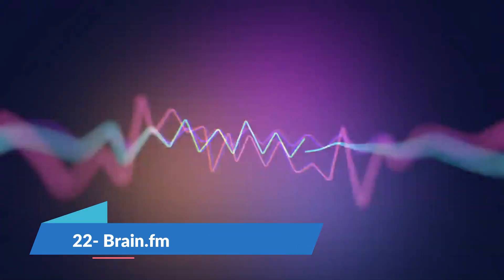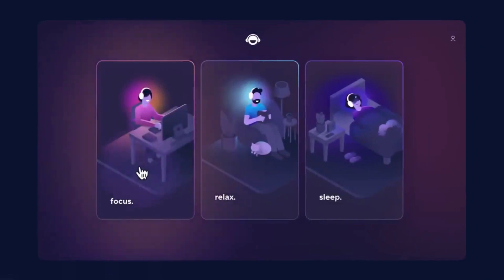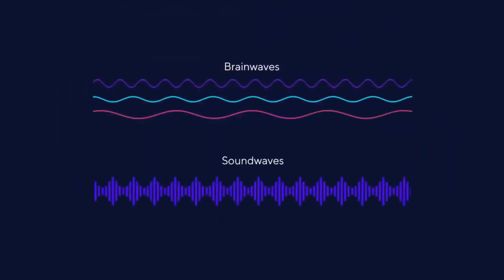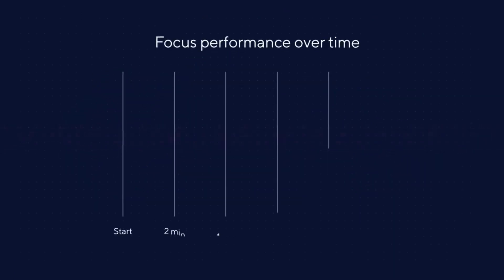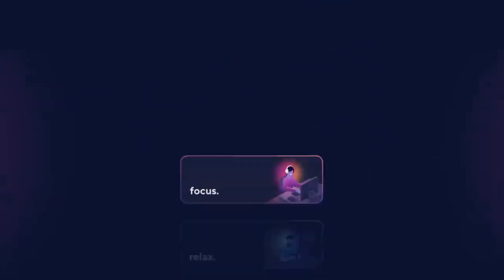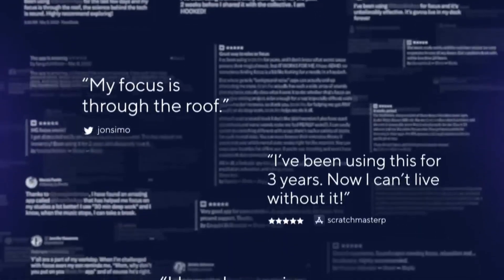Brain.fm is an iOS and Android mindfulness app that uses functional music to boost your focus, sleep and relaxation within 15 minutes, based on scientific research. It will help you instantly improve your productivity throughout your day. Just switch it on and start working. It offers a free trial and pricing starts at $6.99 a month.